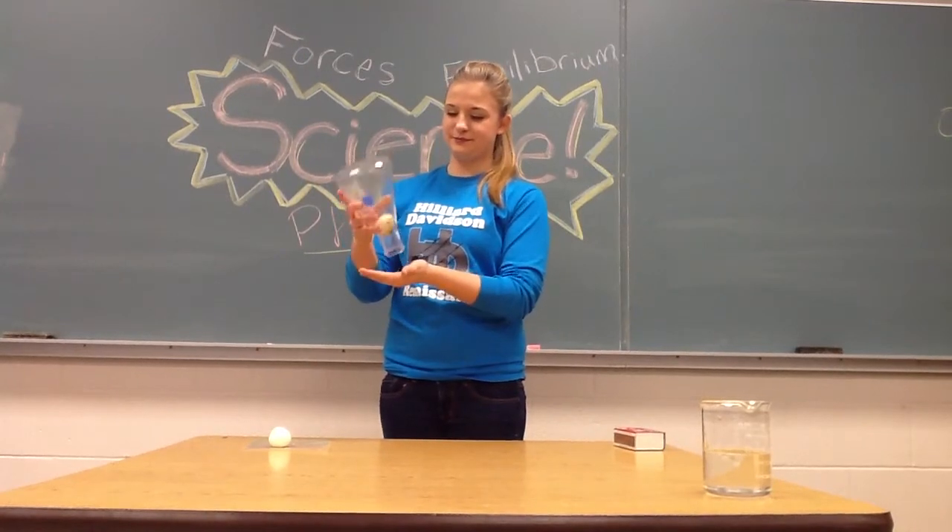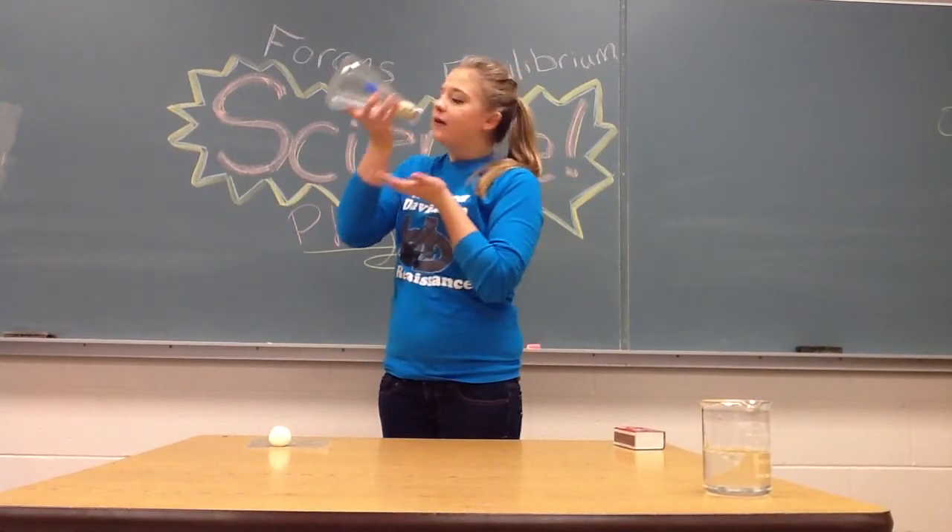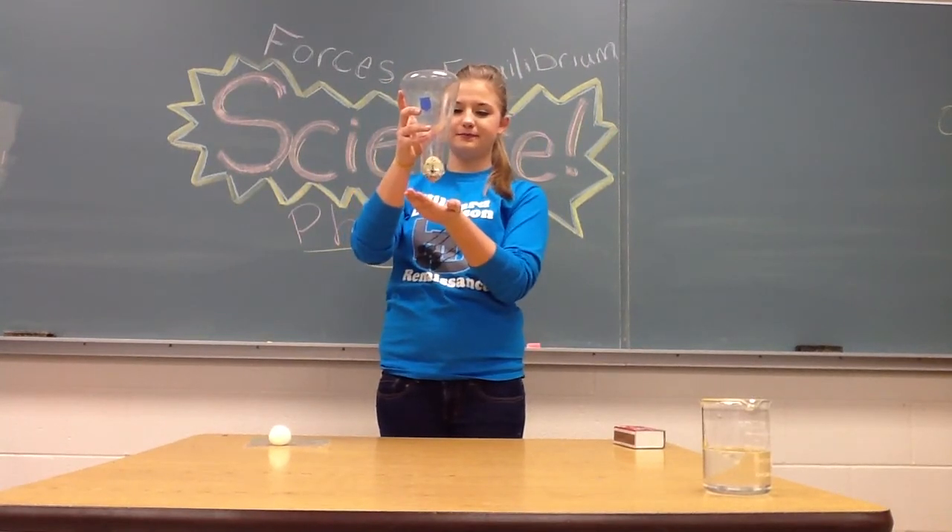Now for part two. Remove any leftover paper and hold the flask upside down. Then blow into the flask. The egg will get sucked right back out.